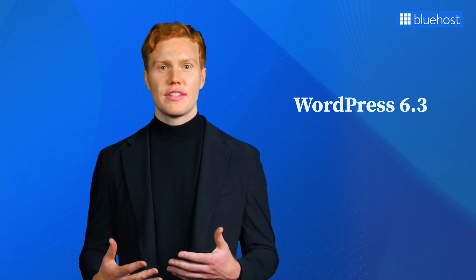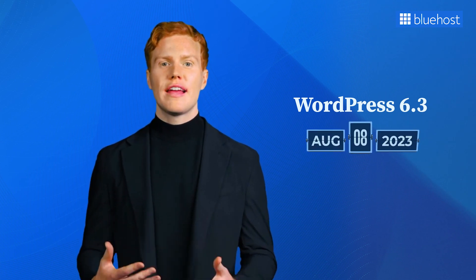Let's now start by introducing WordPress 6.3, the highly anticipated major release on August 8th, 2023. This second major release of the year is generating a lot of buzz for good reasons. It's packed with many enhancements that will take your website to the next level.